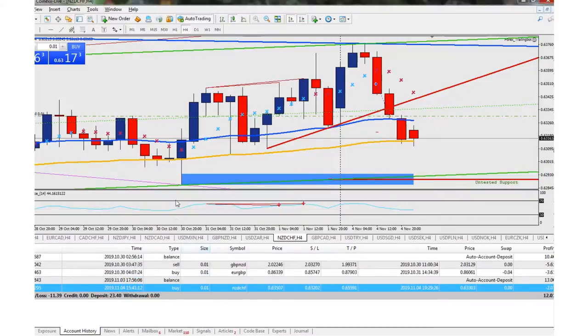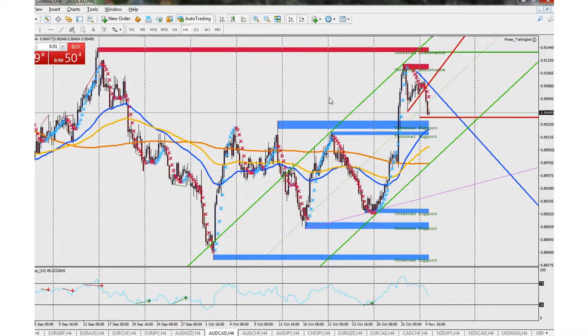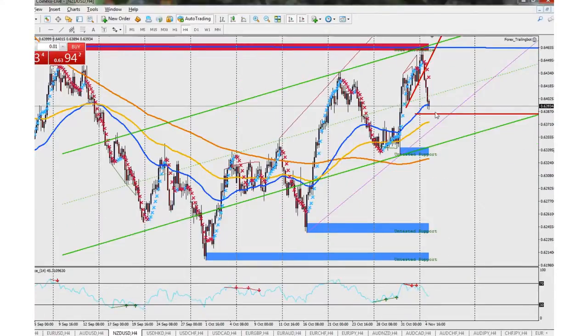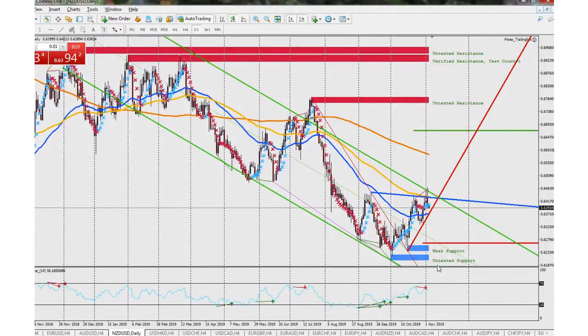I want to look at the NZD/USD and AUD/CAD charts. On the NZD/USD there's room for it to continue going down, especially with the interest rate decision — if the rate stays the same or goes down it's typically negative for the currency, while an increase would be positive. The AUD/CAD also has a bit more room to go down. There's a sell divergence forming, and if it breaks through this trend line we could see a significant move. I'll keep an eye on that for my real trading account too.